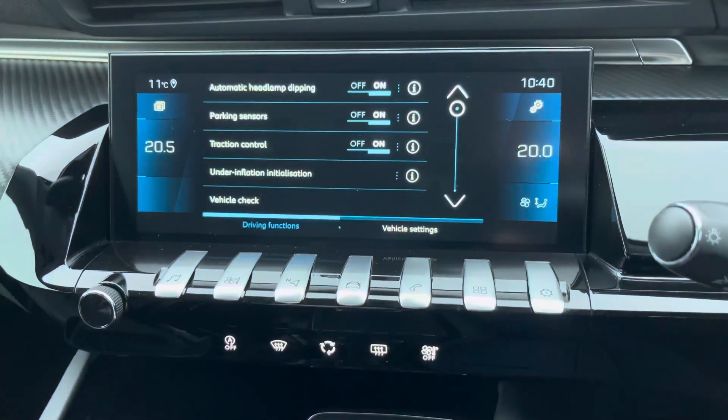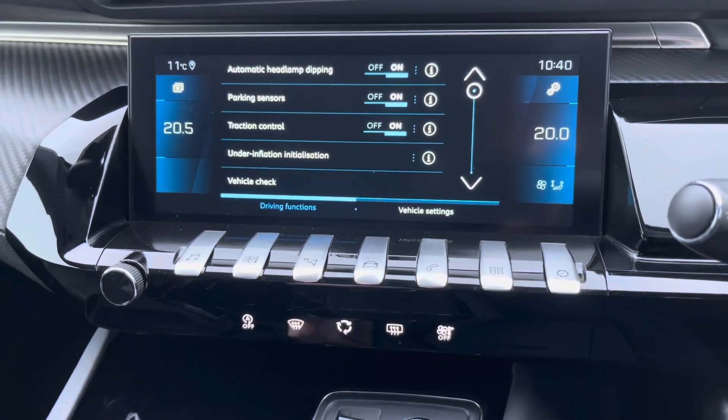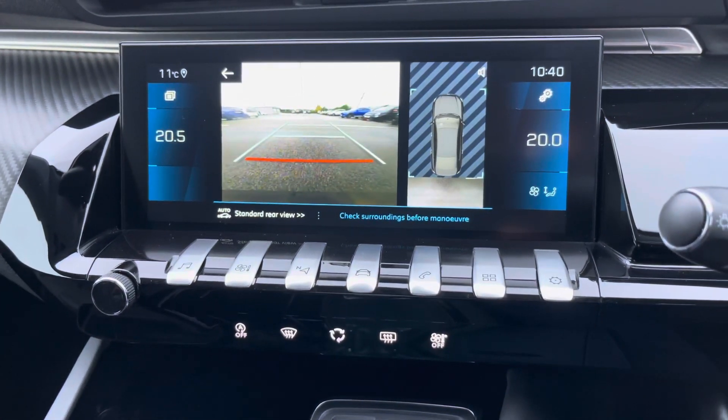You can also view your vehicle settings here, and when in reverse you can easily view your 180 degree colour reversing camera.